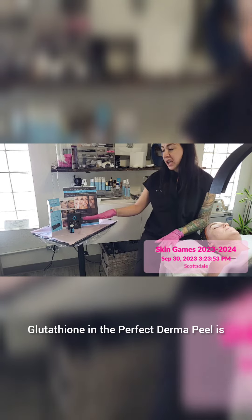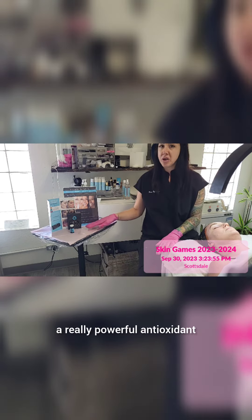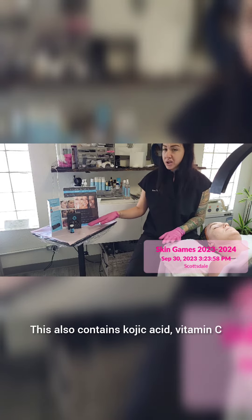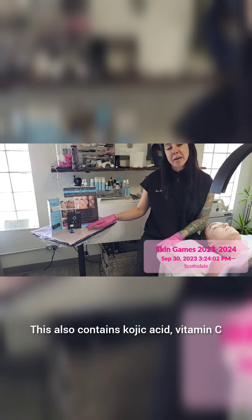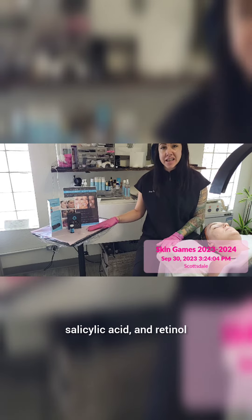The glutathione in the Perfect Dermapil is a really powerful antioxidant. This also contains kojic acid, vitamin C, salicylic acid, and retinol.